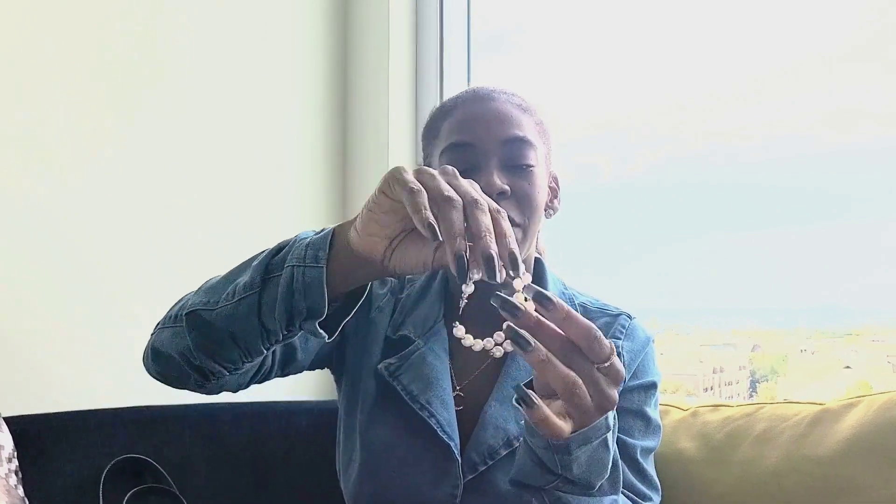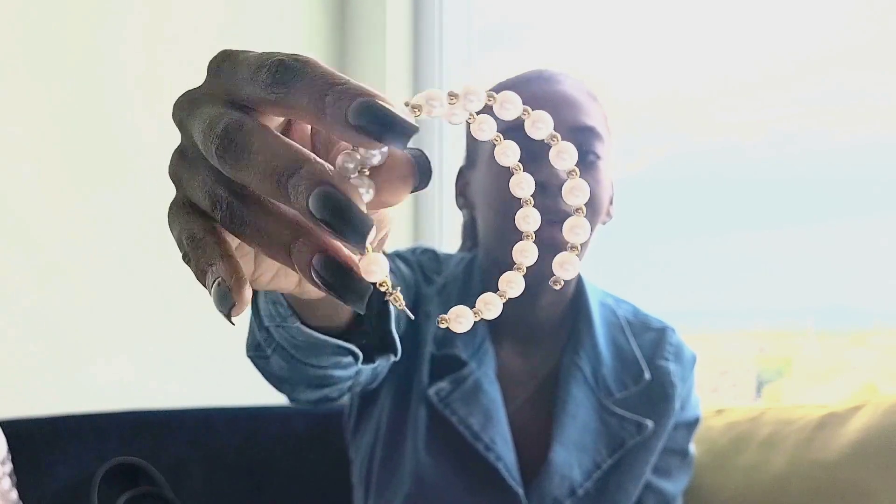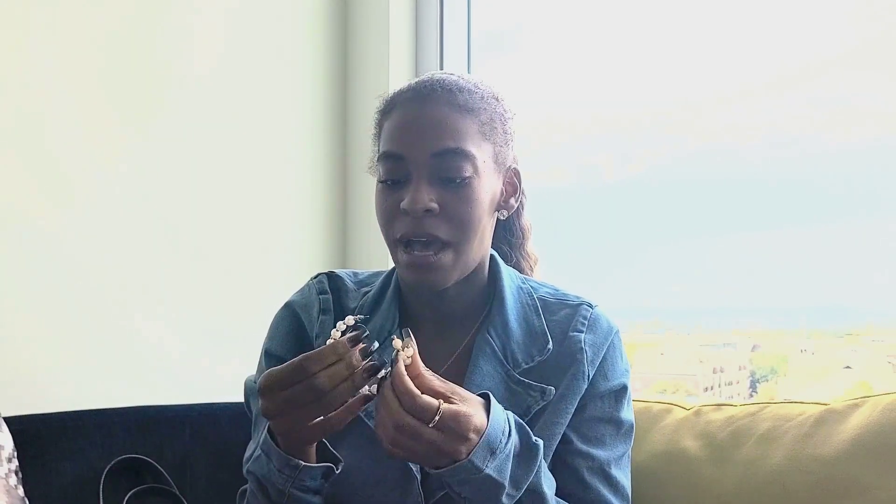Next are these earrings — if you follow me on Instagram, you've seen me wear these a few times. They're hoops with pearl and gold beading. I feel like these are really trendy, and they look super cute when your hair is pulled back and you need that space filled out. These are from Fashion Nova too. I'll link them below. I love them and they're not heavy.